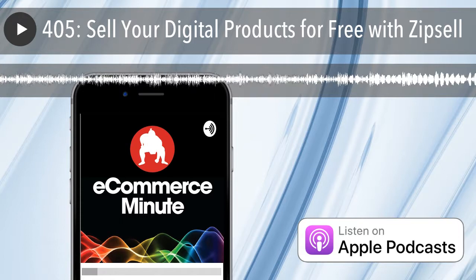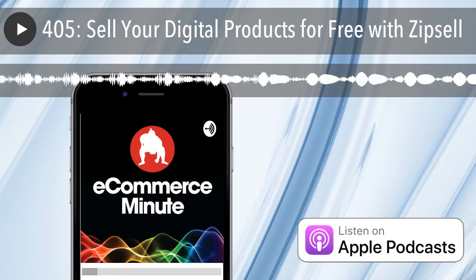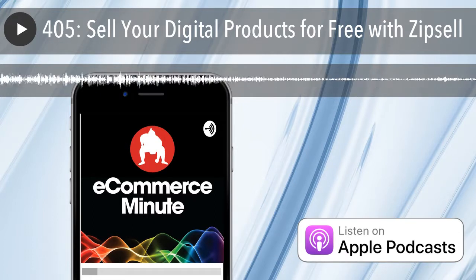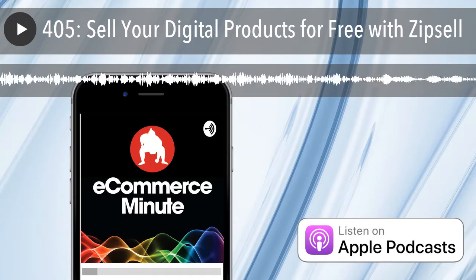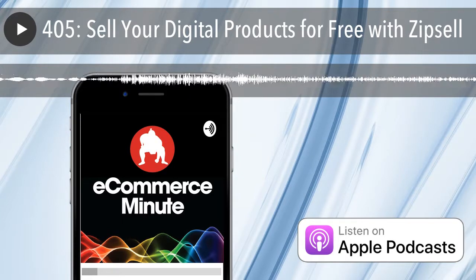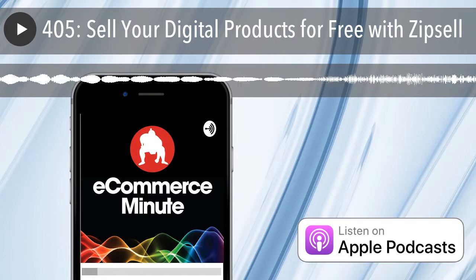It's eCommerce Minute episode 405. In today's episode: easily sell your digital downloads with ZipSell. Selling digital products online is a multi-billion dollar business. The reasons are simple — you create a digital product like an e-book, a course, or a video once, and sell it as many times as your audience demands. There's no inventory worries and little overhead. Once your product is ready for sale, you list it and watch the money roll in, theoretically. But not every budding online entrepreneur has the coding skills or the know-how to get their digital goods up on the internet. Enter ZipSell.